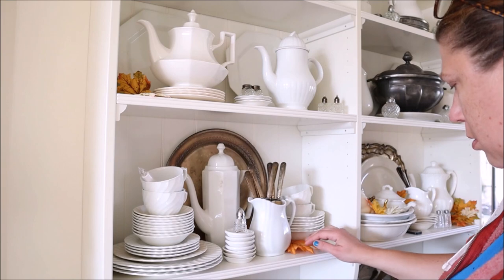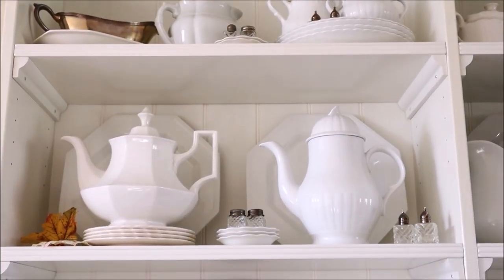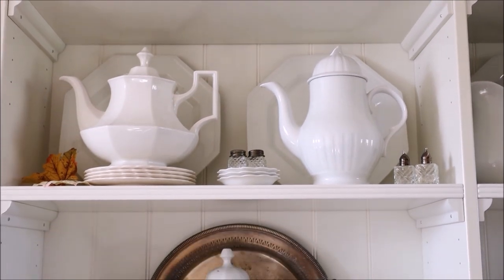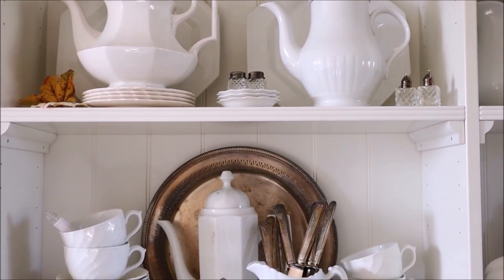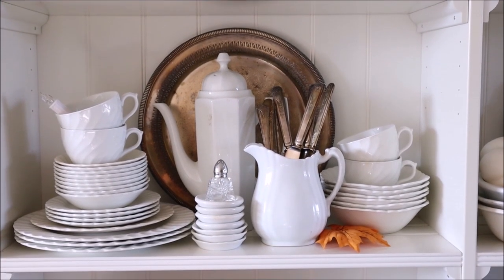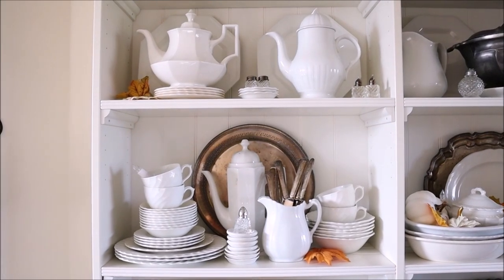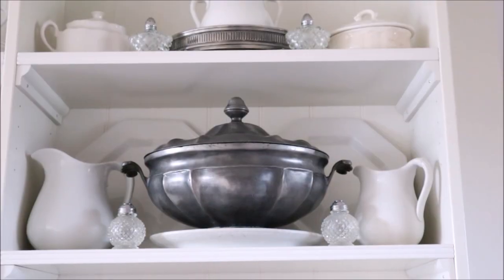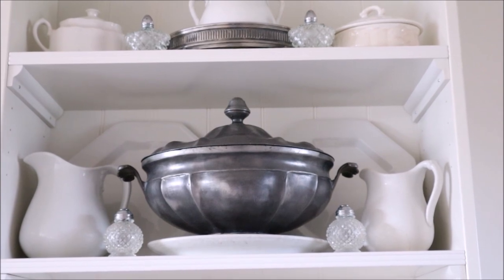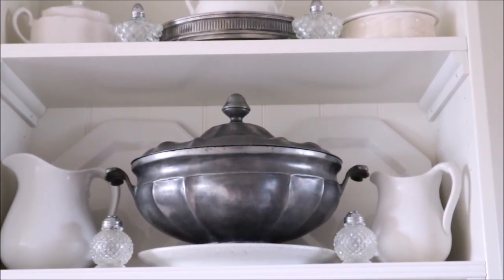I was successful at rearranging everything to make room for all the pieces that I wanted to use, and I really like the way it turned out. Plus, now I have room for this fabulous soup tureen, which I love so very much.